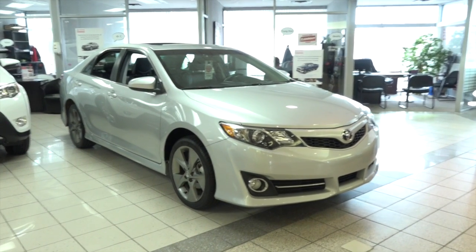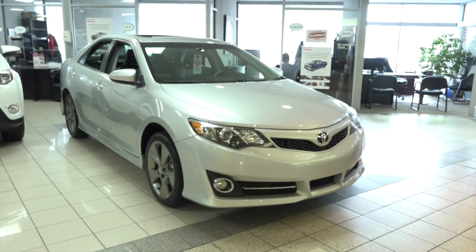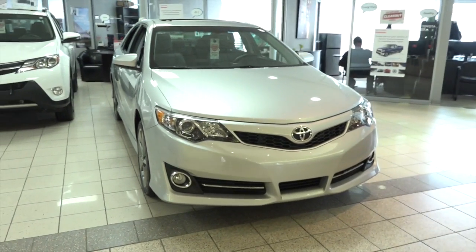Are you looking for a sporty sedan that hasn't sacrificed comfort? Come check out this 2014 Toyota Camry SE.